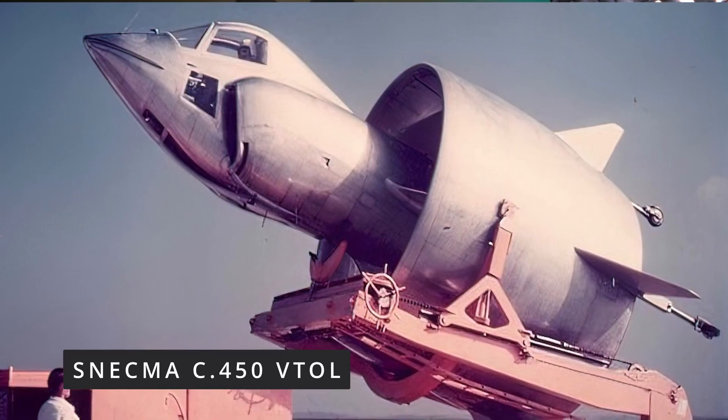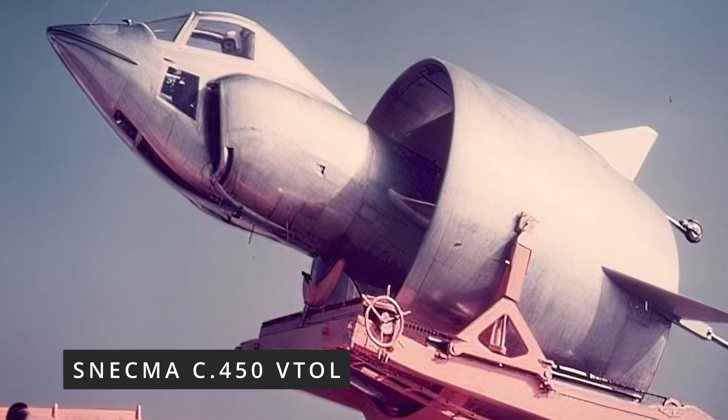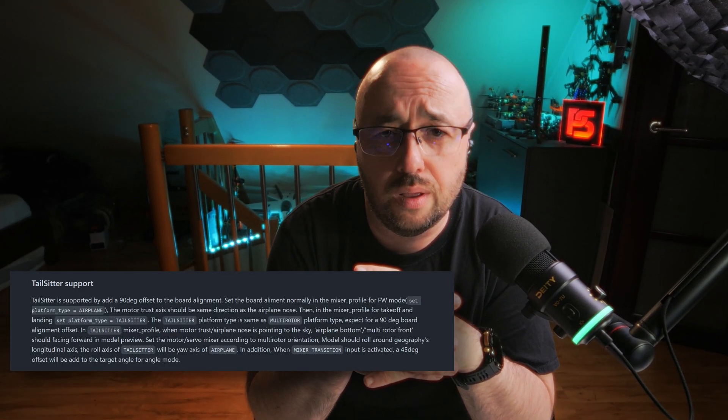iNaf 7.1 brings a few super interesting things to the table. First of all, iNaf 7.1 will make it possible to set up a tail sitter VTOL — vertical takeoff and landing — that is not really transforming by shifting motors or anything like that. It just lands like a drone, then takes off and transforms into flying wing mode. This will finally be supported in iNaf 7.1 as a separate platform type called the tail sitter VTOL, and you will be able to use it with only one mixer profile, because there is no transformation in how everything is handled.